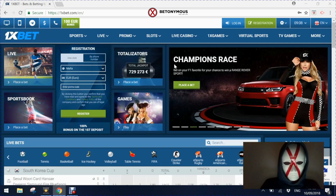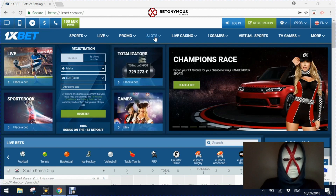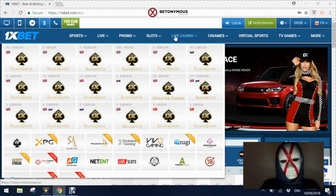Today we're going to look at 1xbet. 1xbet are a sportsbook-driven provider but they also offer a huge range of slots, live casino, virtuals, and even their own standalone cockfighting product.